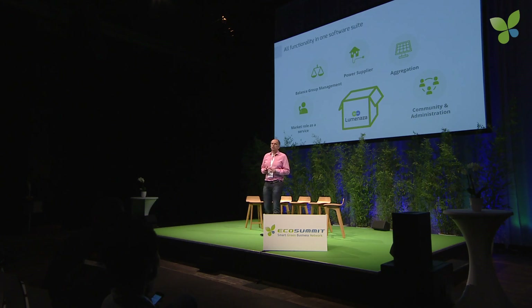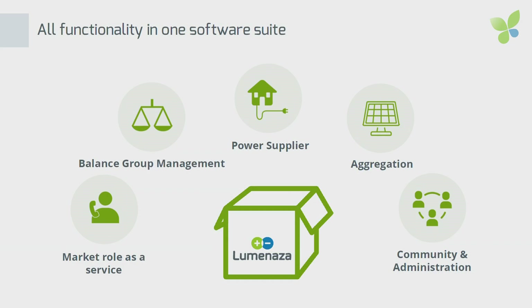This innovative energy platform we are selling to innovative smart green utilities in a white label solution. If you look at all the technology included — from a VPP for aggregation, balance group management, and power supplier processes — it's everything you need to build a utility. That is why we call it a utility in a box solution.